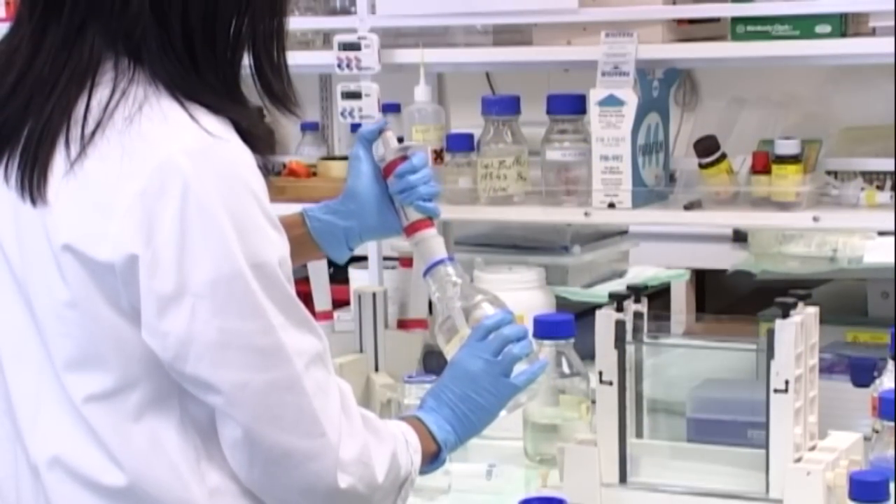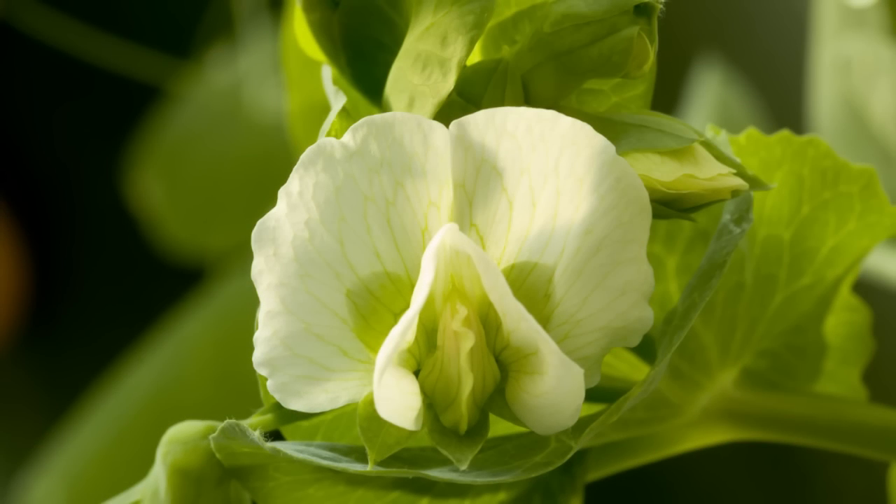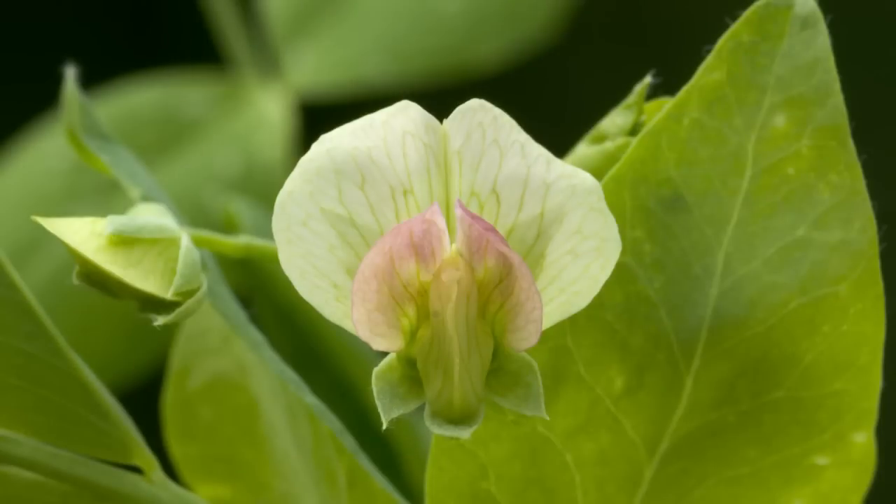An international group of scientists, including molecular biologists from Plant and Food Research in New Zealand, have now discovered the key to one of biology's most well-known experiments — the genes that control the flower colour in pea plants.